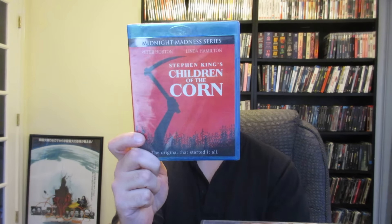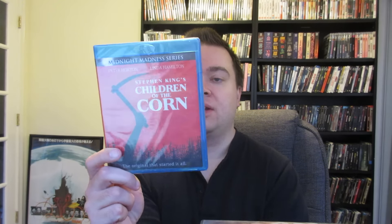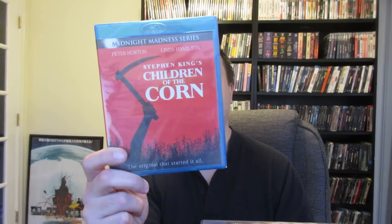Next is Stephen King's Children of the Corn — the Midnight Madness series release. I actually don't have this on Blu-ray so I'm very happy for this. Children of the Corn: Urban Harvest is probably my second favorite in the series — the kids were super creepy and bizarre and I love the ending. This is a classic, and I love the killer kid genre as well. My favorite killer kid movie is Who Can Kill a Child, also known as Island of the Damned. If you haven't seen it, highly recommend it.